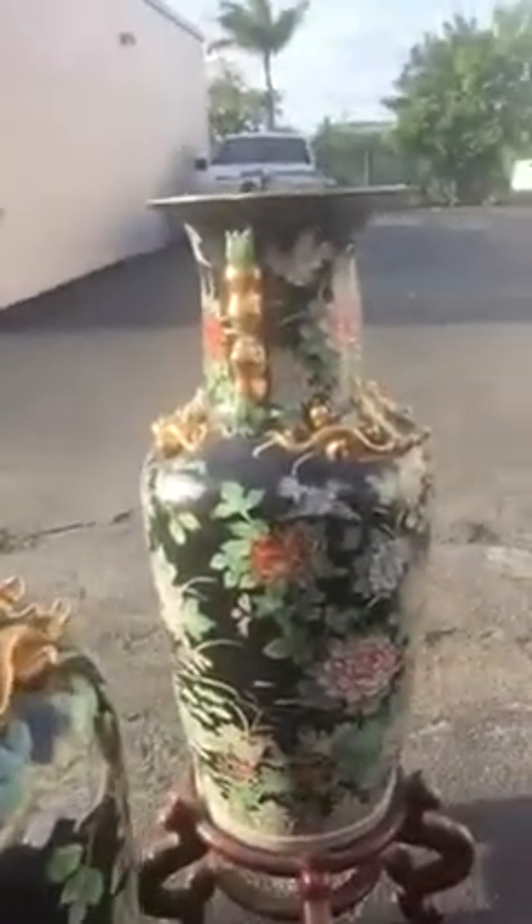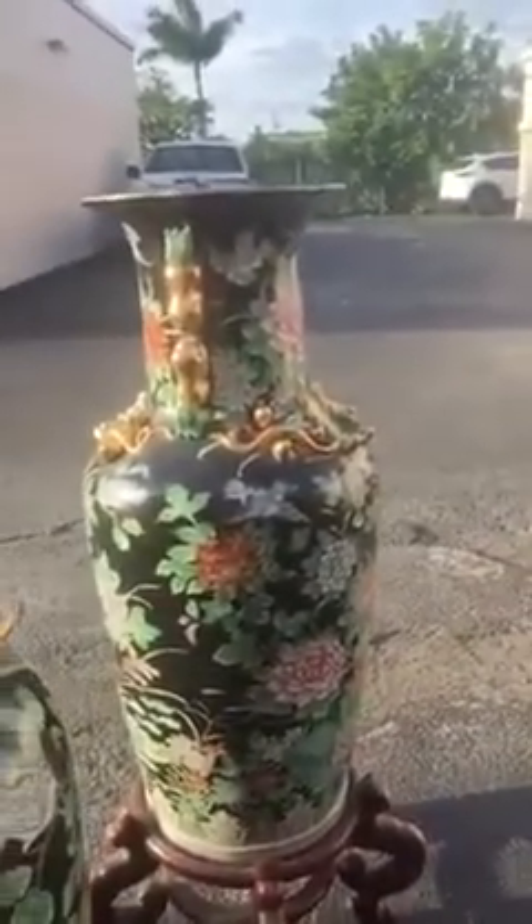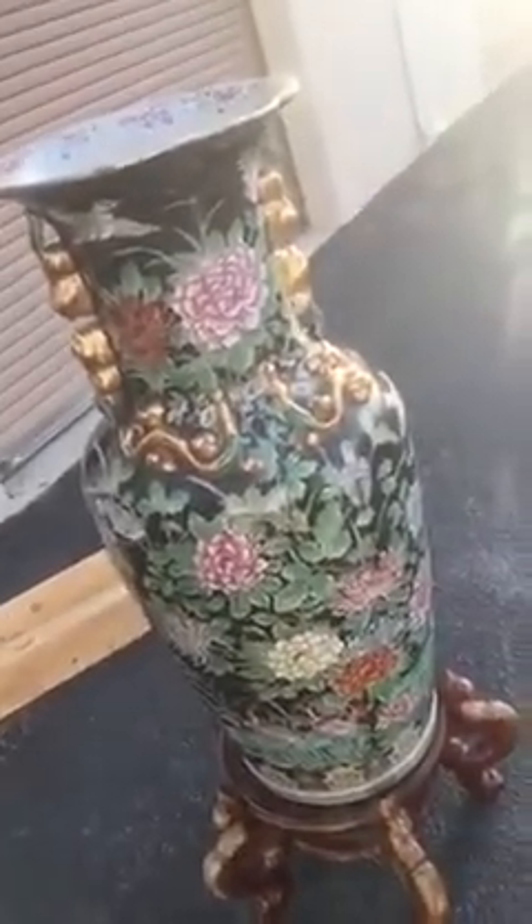Help me out in understanding exactly what these are. If you know what this is, please help me out. I want to sell them, but I want to sell them for the right price. First things first, I need to identify what they are and where they're from. Thank you so much for watching, my friends. Please leave me a comment down below, and have a great day.